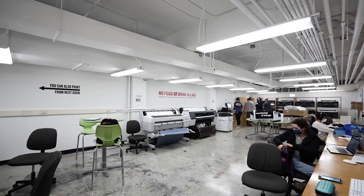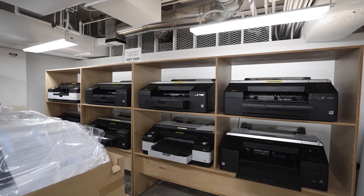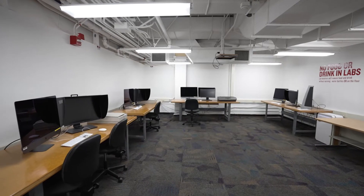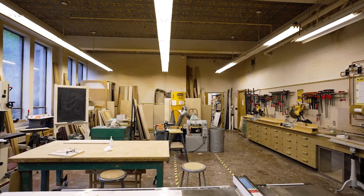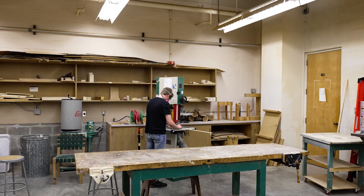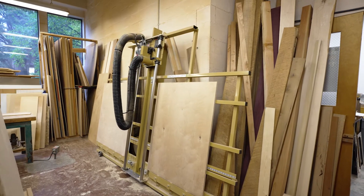Students in every division use our computer lab to access software for projects, print photos, and posters of every scale and size. Students enrolled in art and design classes have access to the wood shop. This space is run by a full-time studio technician who is available to offer you trainings on equipment and assist you with projects.